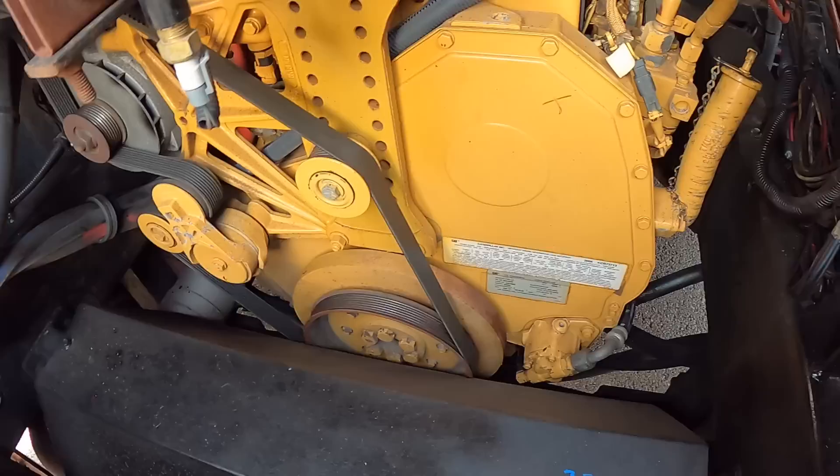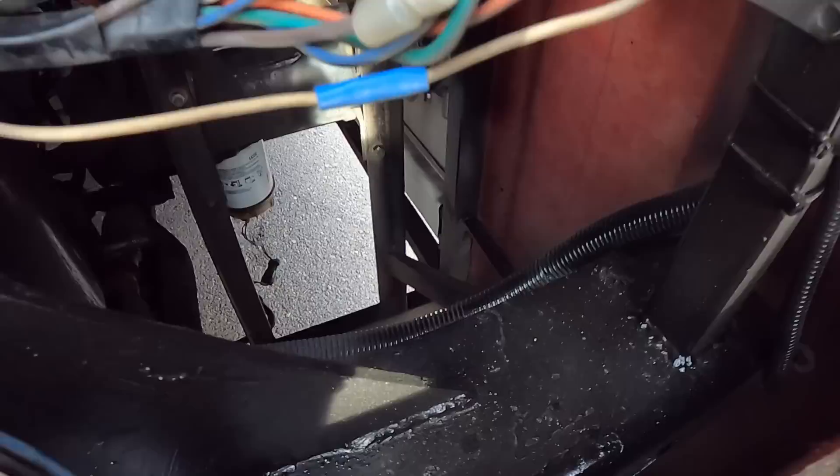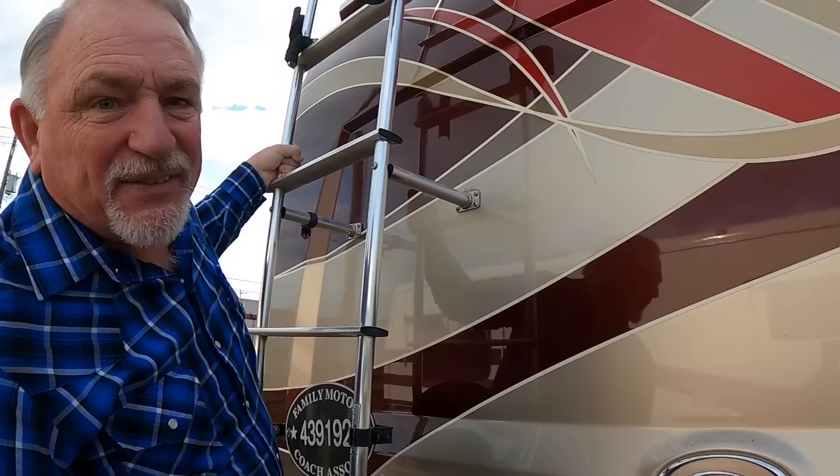I'm not seeing any rust — that's something I learned from you, Terry. If they've got a lot of rust, run. But looking down in here with the camera, there's a little surface rust in a few spots — that's okay. But if it's heavily rusted, no.